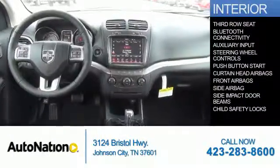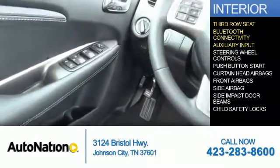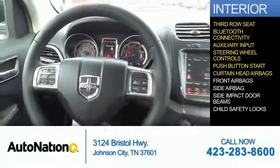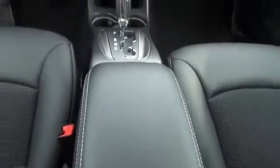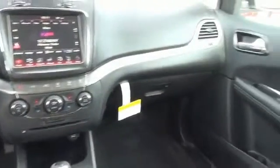Inside you'll find third row seats, Bluetooth connectivity, auxiliary input, steering wheel controls, push-button start, curtain head airbags, front airbags, side airbags, side impact door beams, and child safety locks. Great quality at a great price — call or click to contact us today.